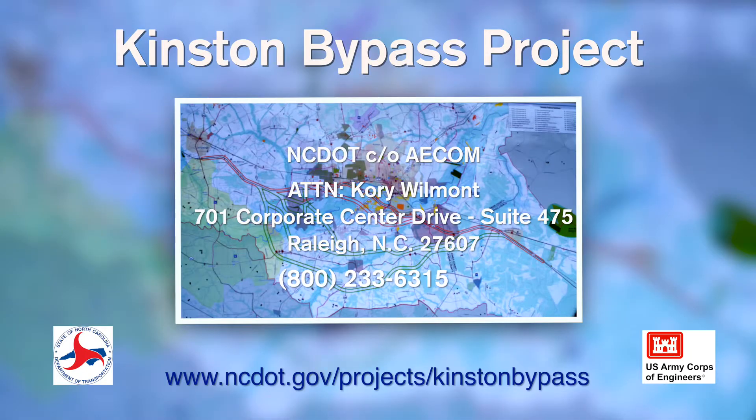All of the alternatives have different issues. The best place to get more information and provide your input is at the public meetings and on the project website. Submit your comments using the project website, write a letter, or call the study hotline. Thank you — we look forward to hearing from you.